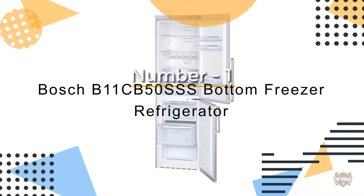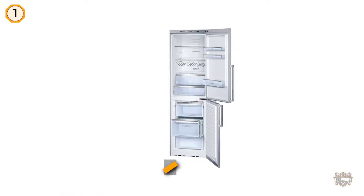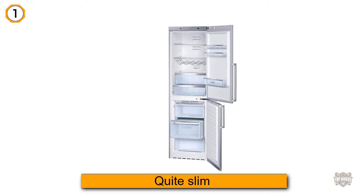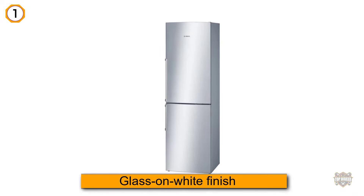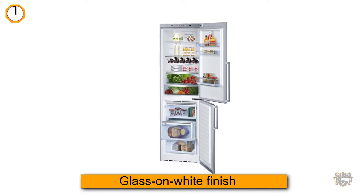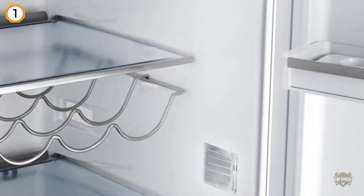Number one, most popular: the Bosch B11CB50SSS bottom freezer refrigerator. Compared to several other refrigerators, this one is quite slim. Its glass-on-white finish is quite eye-catching and makes it an ideal appliance to store in your kitchen, lounge, or any other place you deem fit.